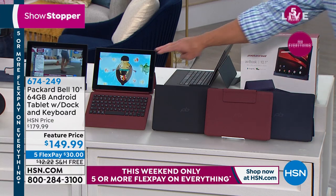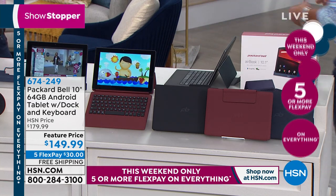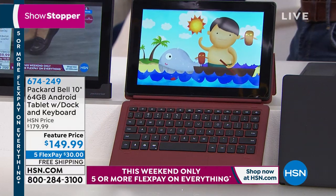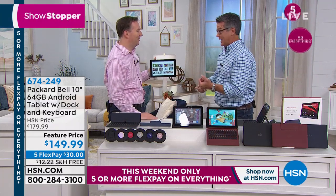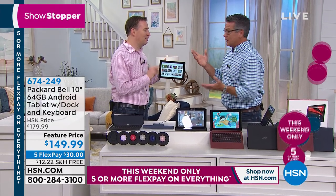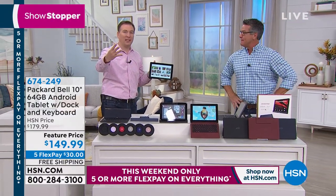You can see the incredible resolution on the screen — how crisp and how clear. Normally in the price range of $100 to $250 we're talking about 16 gigs, sometimes 32 if you're lucky. Well, this does 64 gig, and two gigs of RAM instead of one — double the RAM, double the hard drive space. And you have a quad-core processor, which means you have four cores, four brains, four engines.